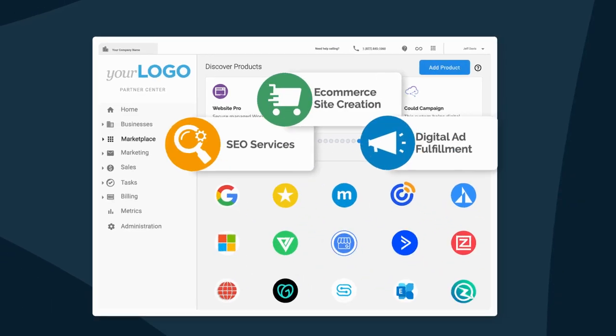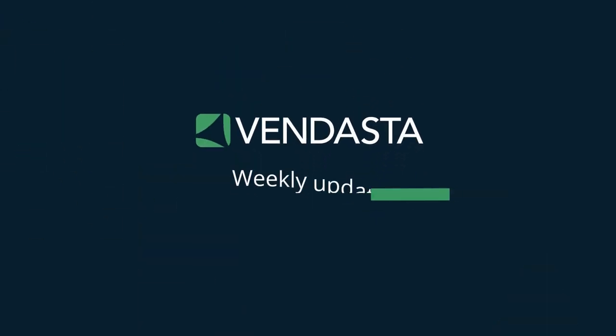This week, updates coming soon to lead capture, communication, and conversion. Hey everyone, I'm Kaz Lim, Program Lead for APIs Integrations here at Vendasta. I'm excited to give you a preview of new features coming to the Vendasta platform very soon.